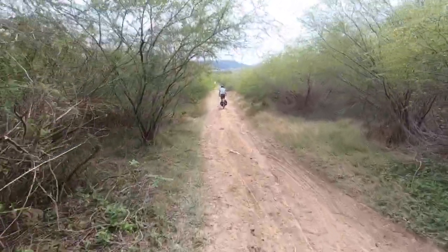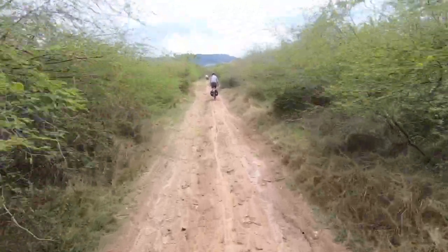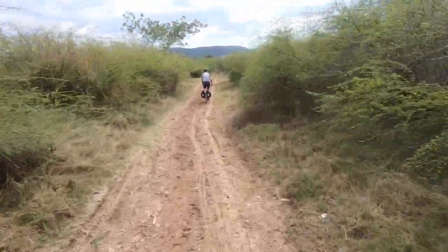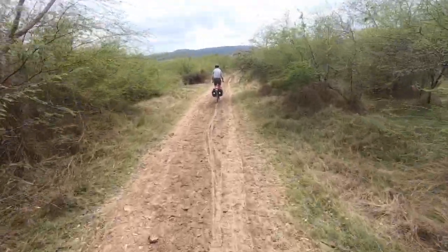This is a secondary road in Cuba and we decided to have an adventure, so this is where we're going. I'm sure it's going to be followed up with many flat tires.